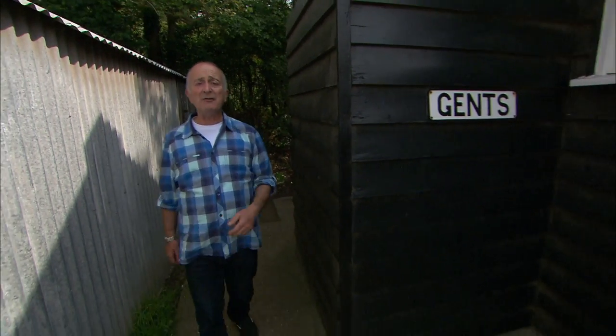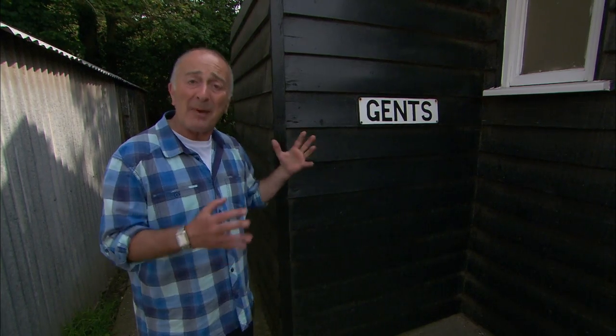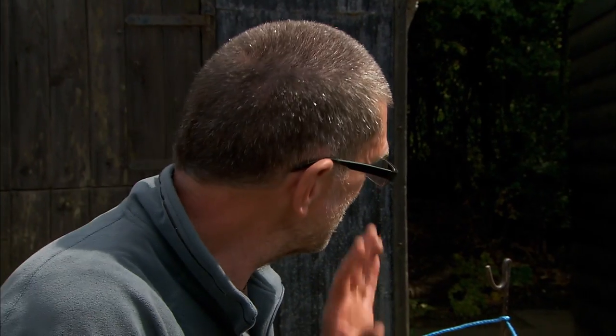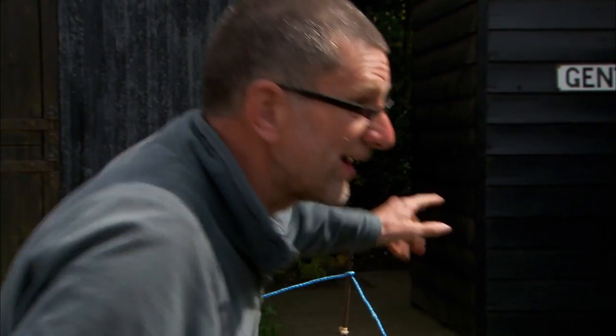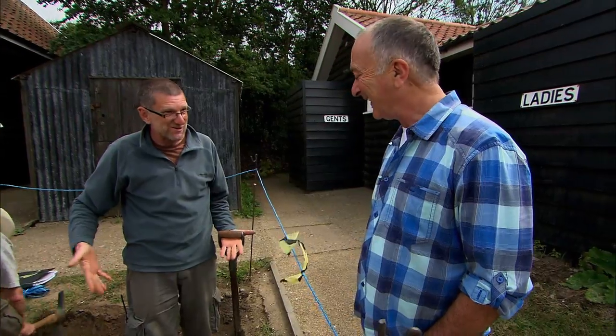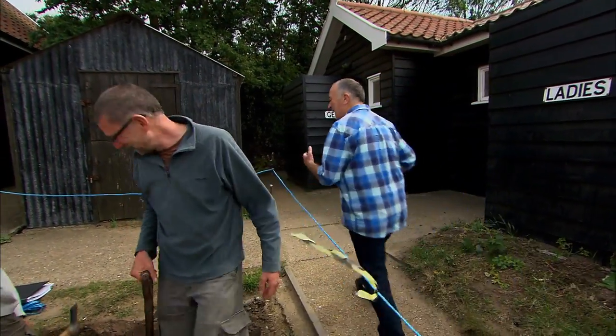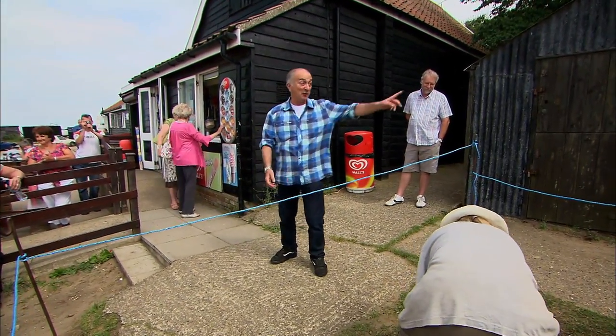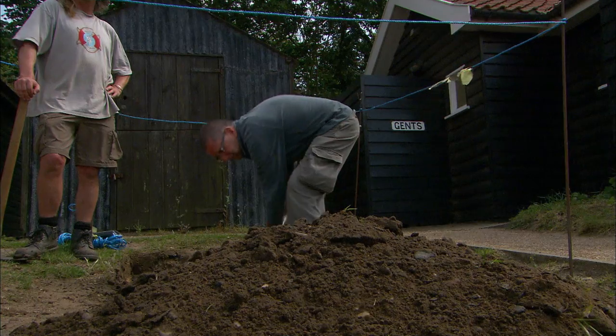Middle of day two here in Dunwich, and Stuart is putting in a little trench right in front of the toilet block. We know we're on the edge of where the Maison Dieu hospital is — confident in this corner, with material around it from the other trenches. Everything points to being up here on the high ground next to the road, and this is literally the only bit of ground we can get into. Fingers crossed that Stuart finds some signs of the Maison Dieu and not just the drains from the toilets.